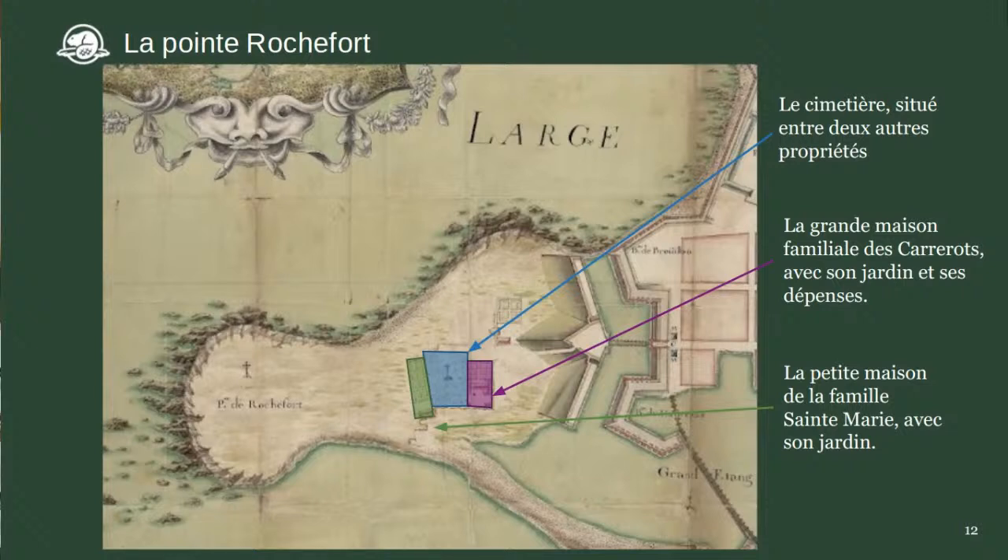Même si on a des cartes, on ne sait pas exactement où étaient ces bâtiments sur le site — il faut les trouver. Et on veut en savoir plus. C'était qui les Carrero? Qu'est-ce que mangeait la famille Carrero l'hiver? Ce sont toutes des questions qu'on peut répondre en faisant des fouilles archéologiques.